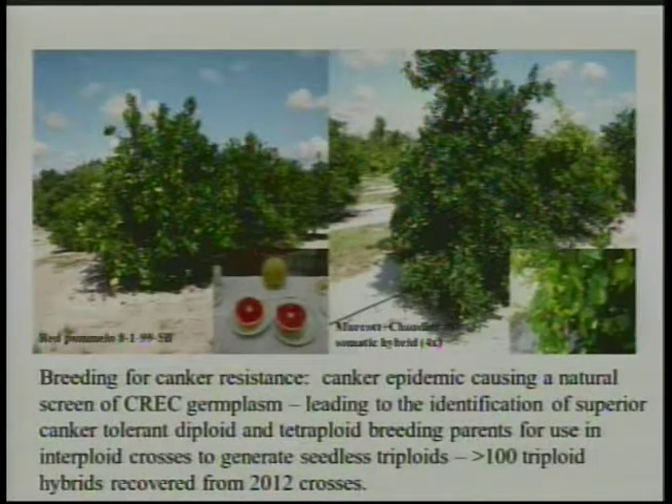Here's the kind of cross that we do for canker resistance. We're trying to make triploids, so we have tetraploids from cell fusion that we're crossing back with selected red pumelos that are showing canker tolerance in the field, and in this case both of these trees are showing some fairly good tolerance of Huanglongbing. You've got a red pumelo on your left showing very good canker tolerance, and the tetraploid parent on the right is a fusion of Mercott with the red Chandler pumelo seedling number 80. The tree right next to the parent is just full of canker, and yet there's no canker at all on the breeding parent. This is a very promising way to get grapefruit-like fruits with delicious flavor, good red color, and possibly tolerant of both Huanglongbing and canker.